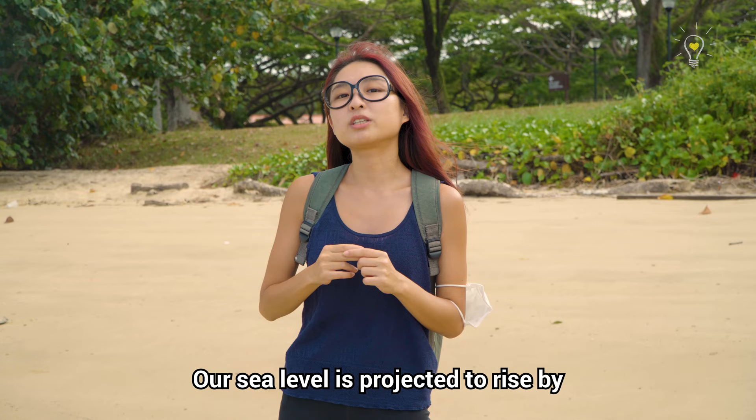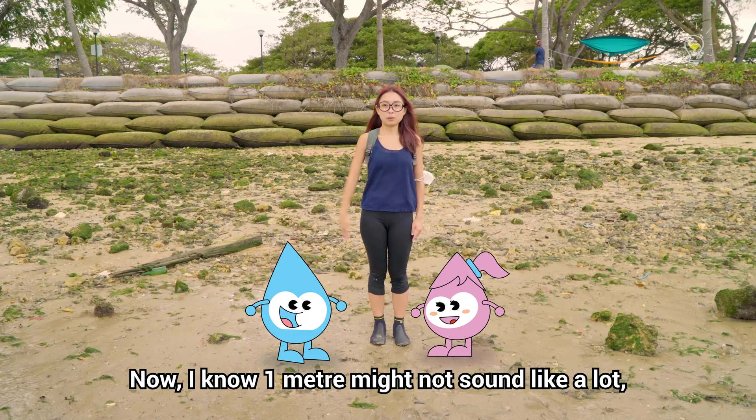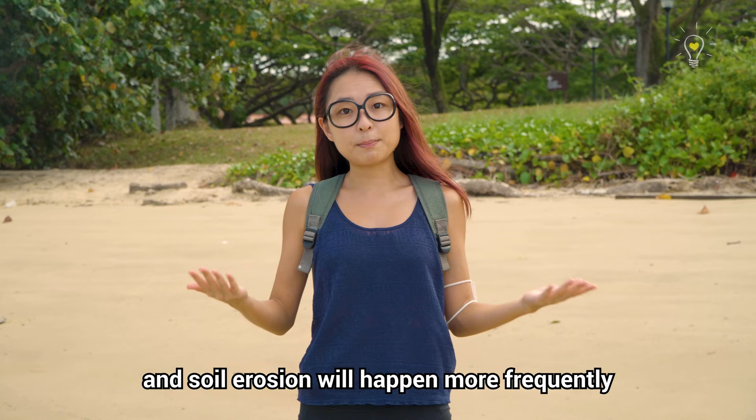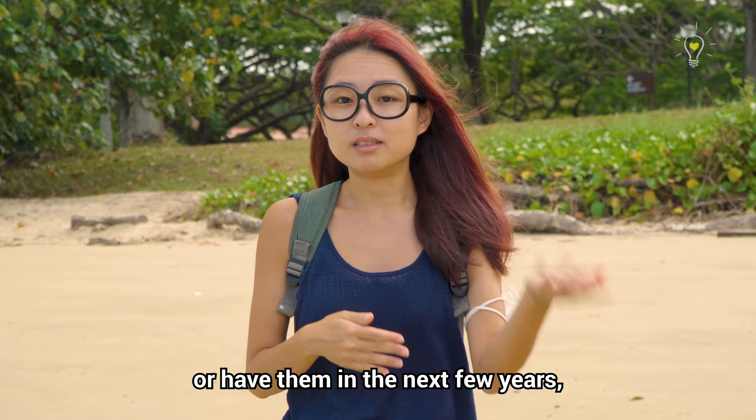Our sea level is projected to rise by about 1 metre by the year 2100. Now 1 metre might not sound like a lot, but remember we're on an island surrounded by the sea. Issues such as flooding and soil erosion will happen more frequently and be more difficult to control. The year 2100 may feel quite far away, but if you have kids right now, your kids will be 70 to 80 years old in the year 2100.